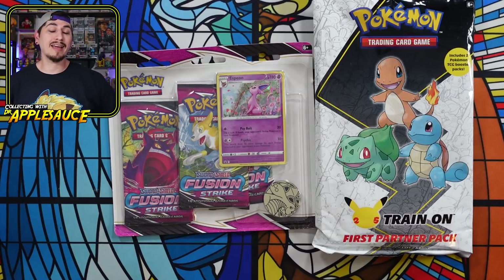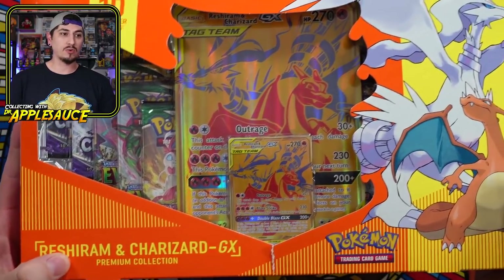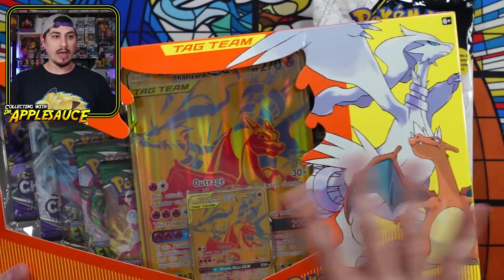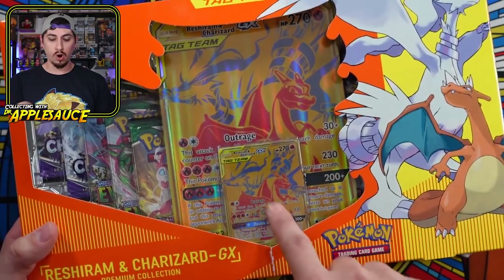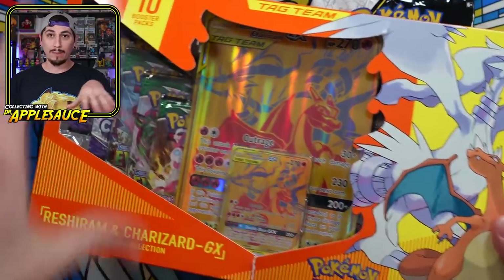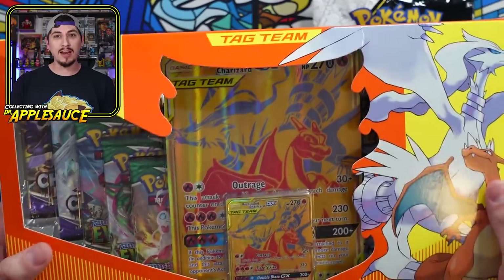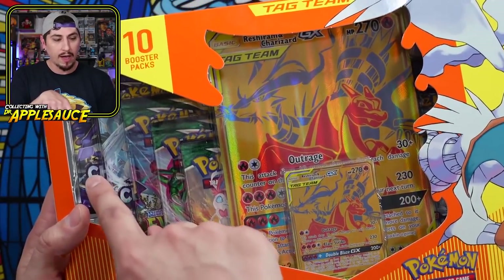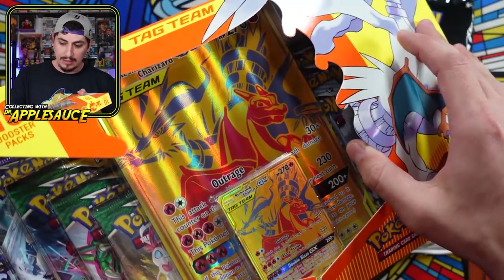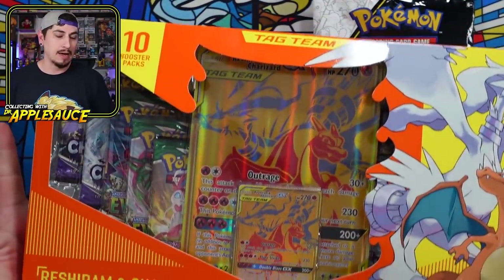The last Pokemon product I got is one that I'm super excited about — I could not believe they had it. That is the Reshiram and Charizard Tag Team GX Collection box with the gold promos. I just saw this and thought: cool, five packs and some promos. But when I checked out, it was $55 at Walmart and I was like, hold up, that can't be right. Then I looked and counted — one through nine — we actually have 10 booster packs plus the promos. $55 makes a lot of sense.